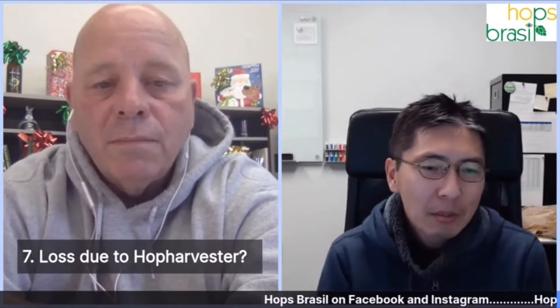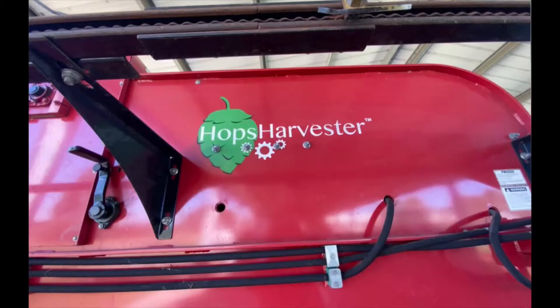I noticed they used a 5P hop harvester — a great little machine for what it is — but there was considerable cone loss. Workers had to put plants through two or three times and still couldn't pick every cone. What was the approximate percentage loss? We had to play with the settings, and with the right settings you can minimize the loss, but we think it's about 10 percent right now.